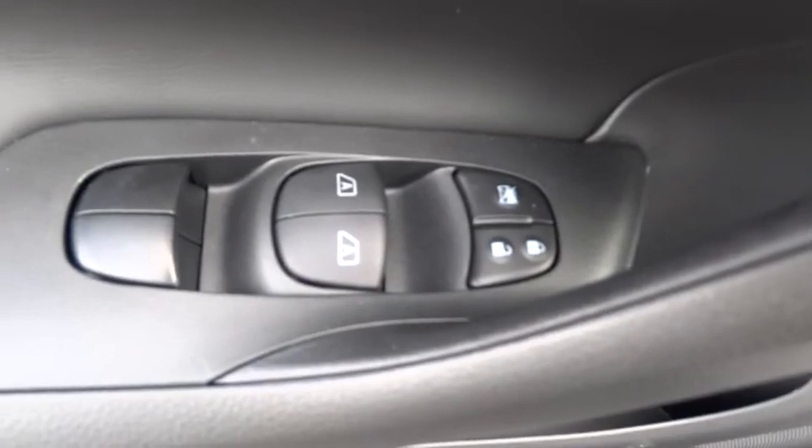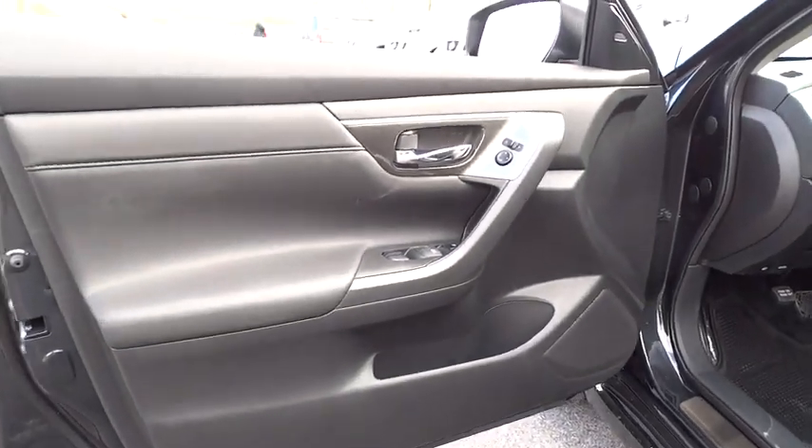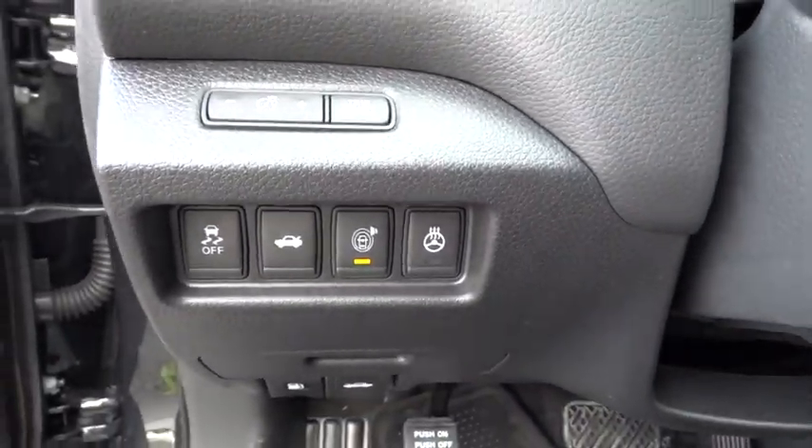PPO, aluminum wheels, keyless start, four-wheel disc brakes, AM FM stereo radio, climate control. Come take a test drive today.